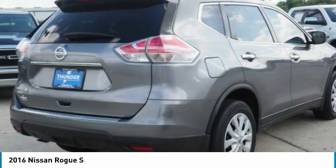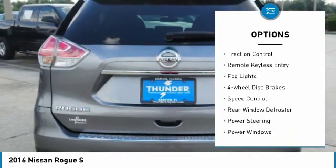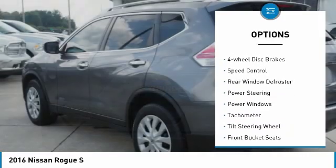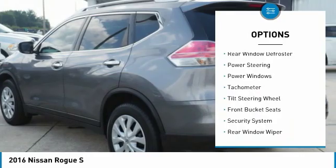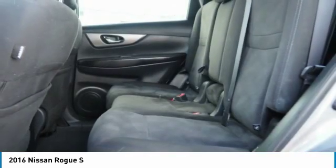Here are some of this vehicle's great options: electronic stability control, alloy wheels, power lift gate, brake assist, traction control, remote keyless entry, fog lights, four-wheel disc brakes, speed control, and rear window defroster.